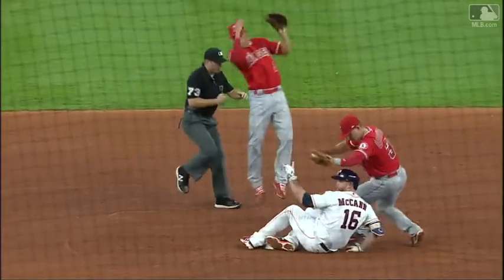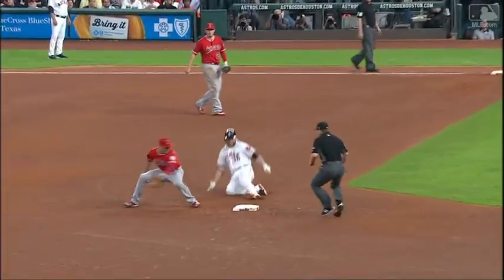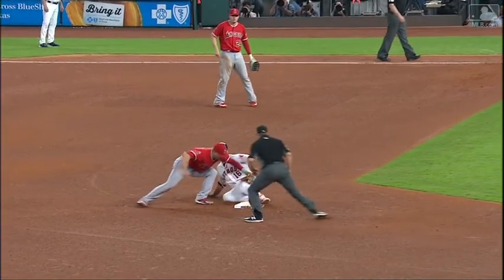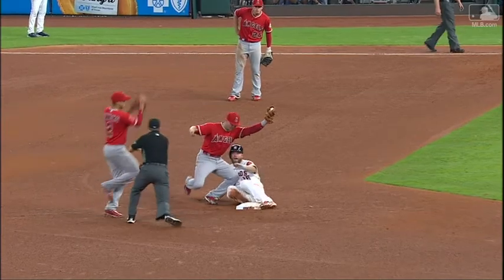High off the wall, gets it quickly. That angle made it look like the foot got there before the tag. Now, if he keeps that tag on there, it looks like the foot disengaged with the base initially.